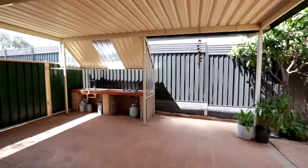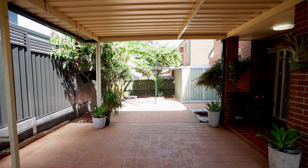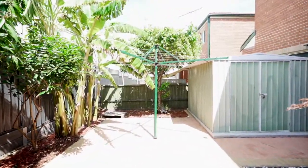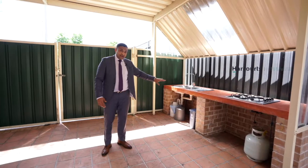Let's step outside and take a look at some really good features. Here you have a great outdoor entertaining area — fully paved, fully covered, low maintenance. There's space for even a tool shed back there. Check this out — there's an outdoor kitchen as well. Options galore everywhere.